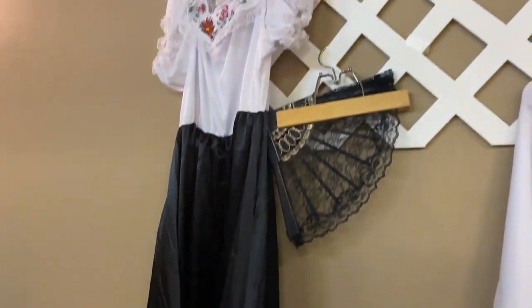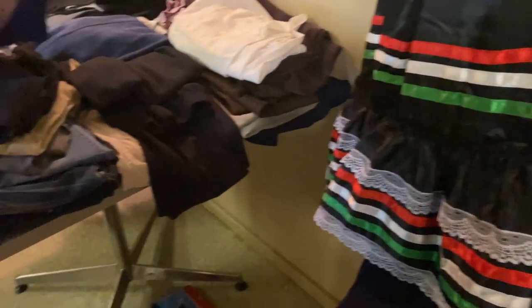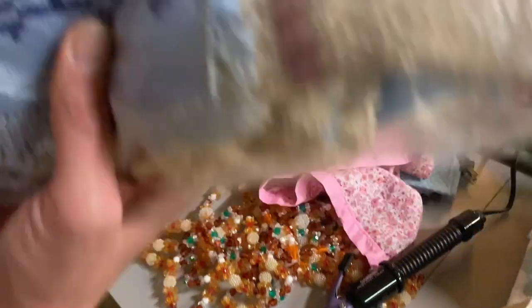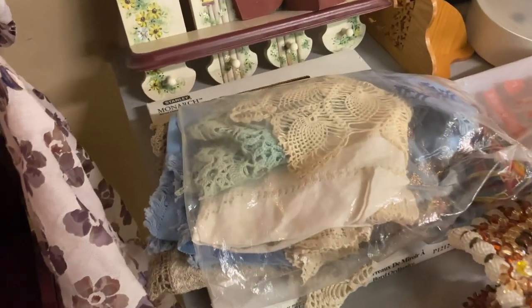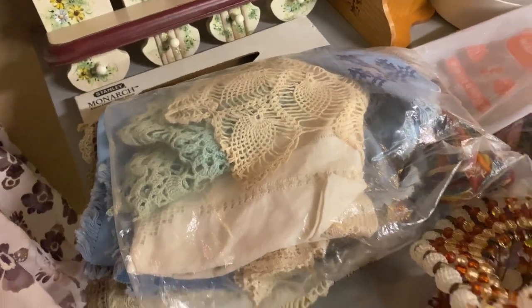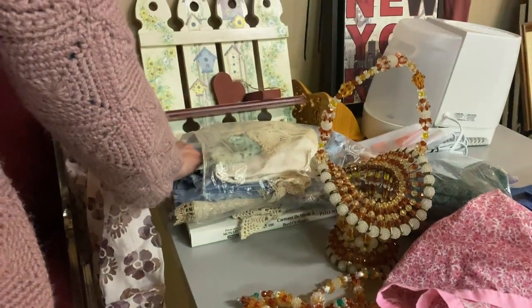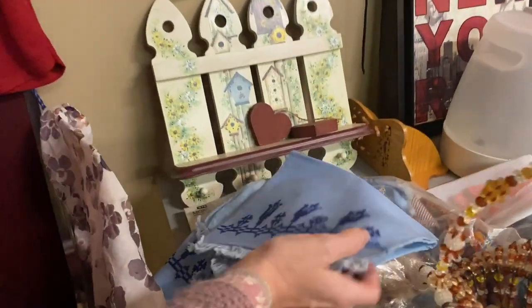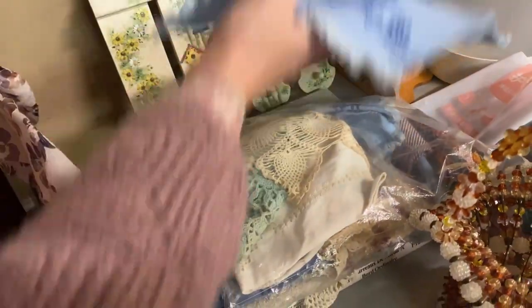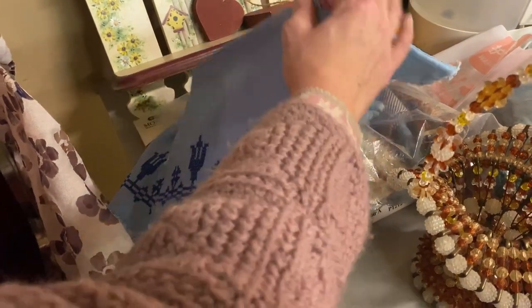Kids looking for Halloween costumes would have done really well at this sale. This pretty dress even had a fan. Let's keep digging. I had to open up that Ziploc bag because there were lots of pretty pieces just sort of shoved in there. So I pulled out my favorite and put it on top, thinking maybe that would entice someone else to come over and have a peek through the bag. It was really pretty embroidery.